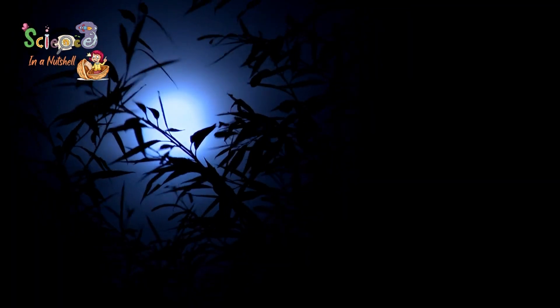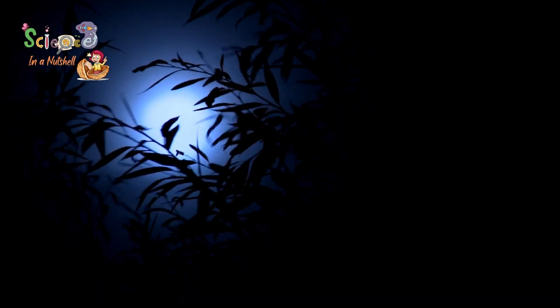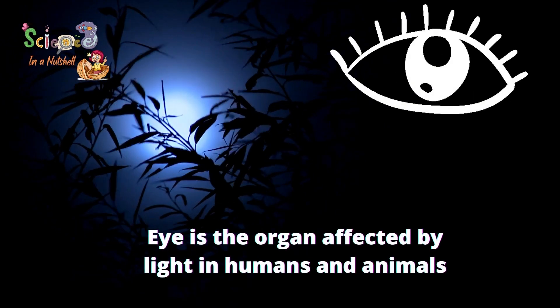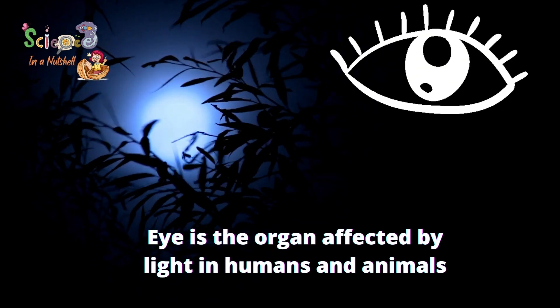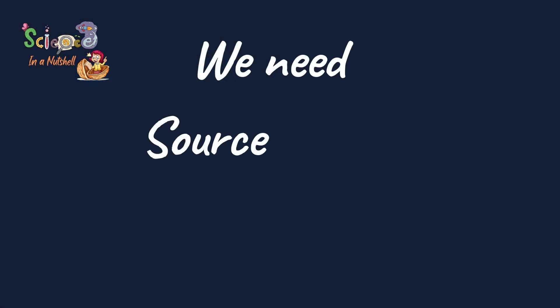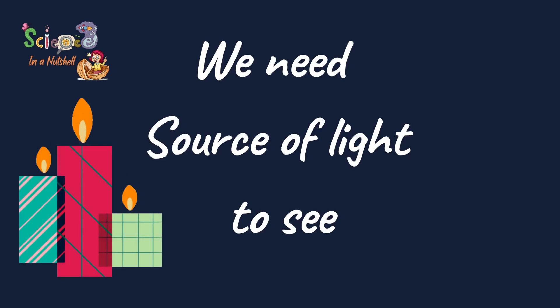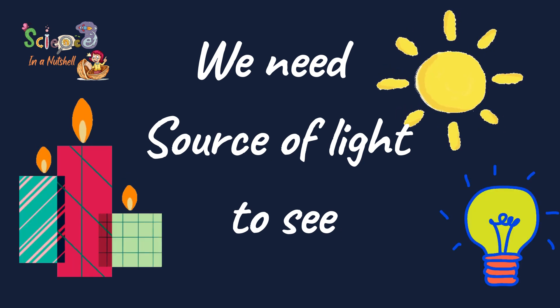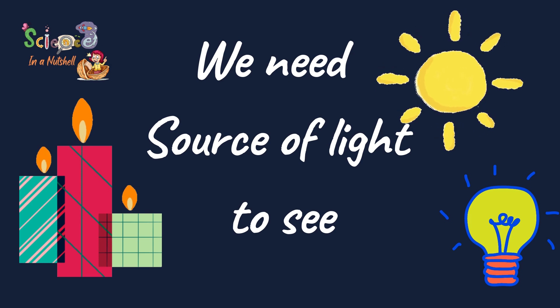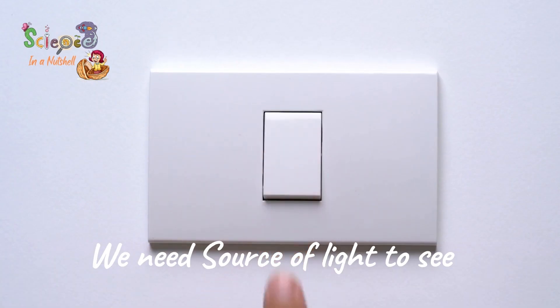Have you ever wondered why when you enter a room with no light source, your eyes are not able to see? Because the eye is the organ which is affected by light in humans and animals. For humans, you will always need a source of light, like a candle, electric lamp, sun — which is the main source of light on earth — or fire, and so on. To see, you need a source of light.